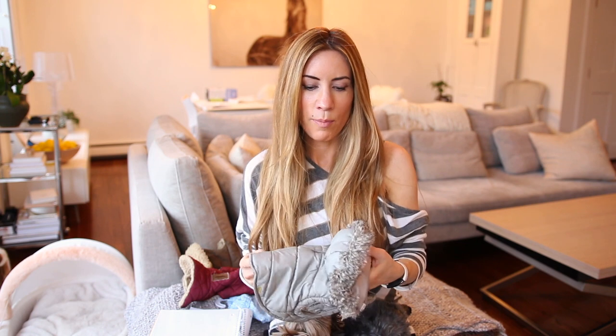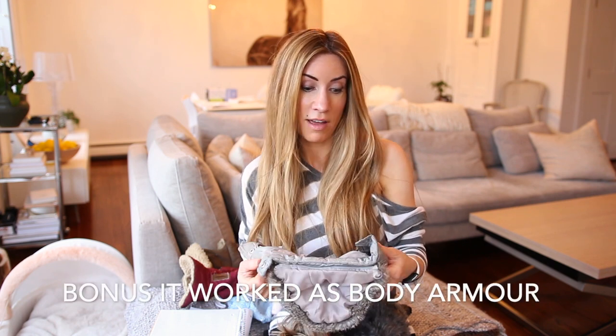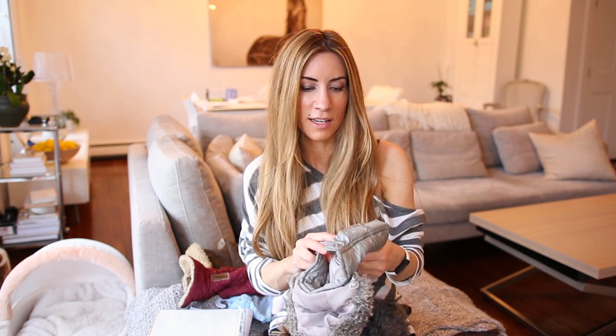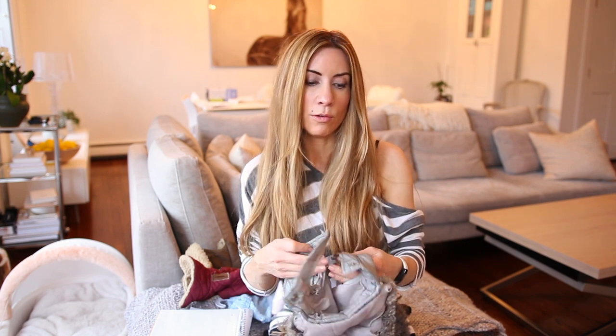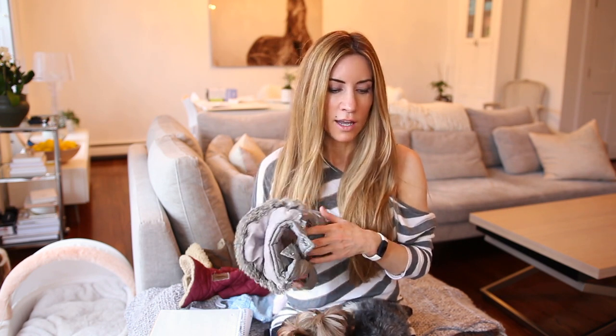This little jacket fits Alfie really well — he has a slightly bigger torso but not a very long body. It was actually Teddy's jacket. It's nice and warm, has a little hood, and is made of super strong material. As a side note, Teddy was wearing this jacket once when an off-leash dog in Boston came up and attacked him. The dog tried to bite through the jacket, but the material was so strong I honestly think this jacket saved Teddy's life.